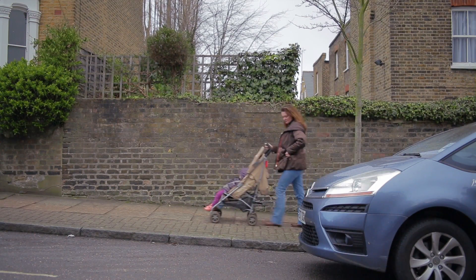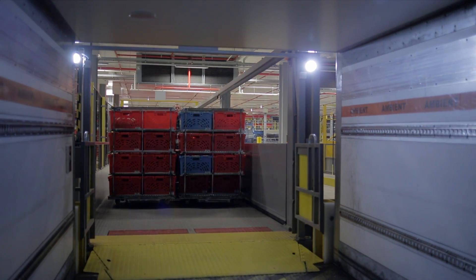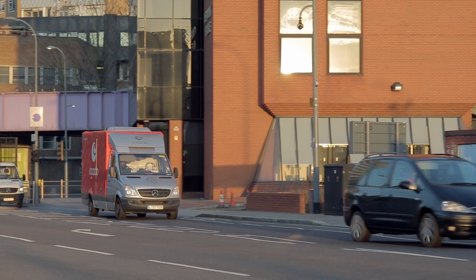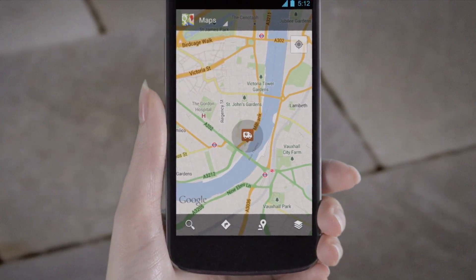Using App Engine, we recently built a new version of our Where's My Order application. This allows customers to find out where their order has got to within our production cycle, and once it's on the road, the integration with Google Maps allows them to see exactly where it's got to.